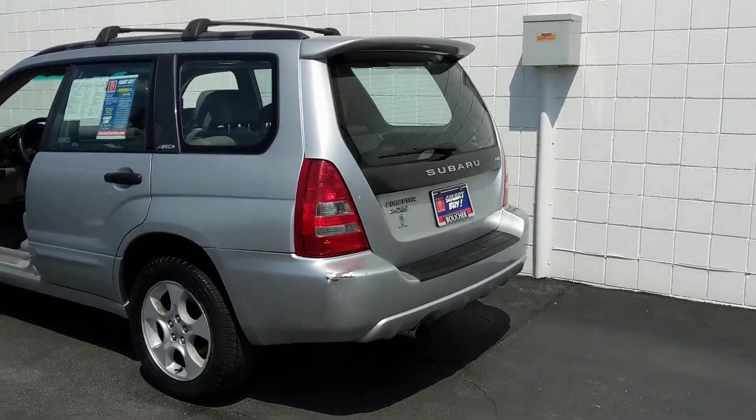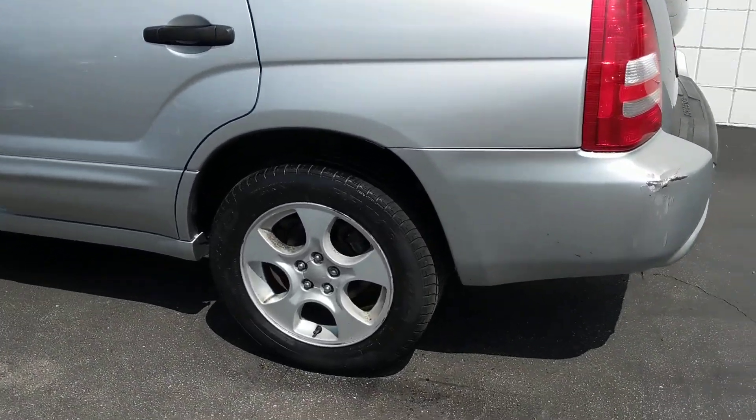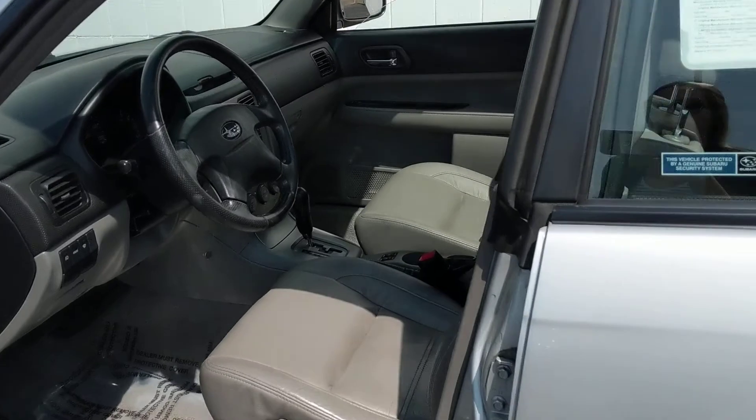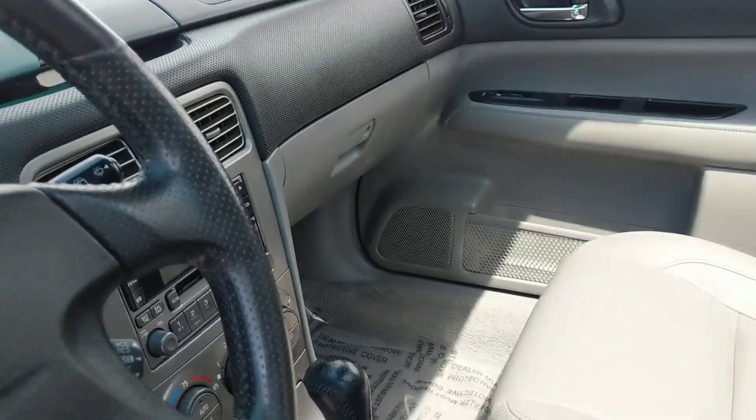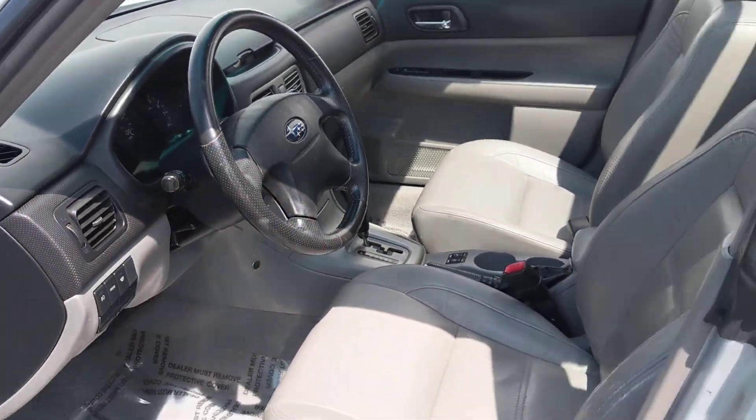Some great options are included in this vehicle. Comes with alloy wheels, heated leather seats, also a moonroof, a CD player, cruise control, all-wheel drive, plus more.